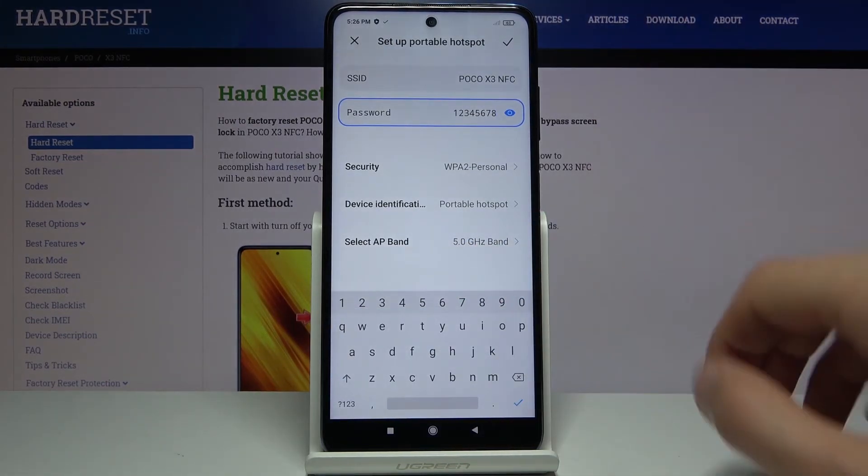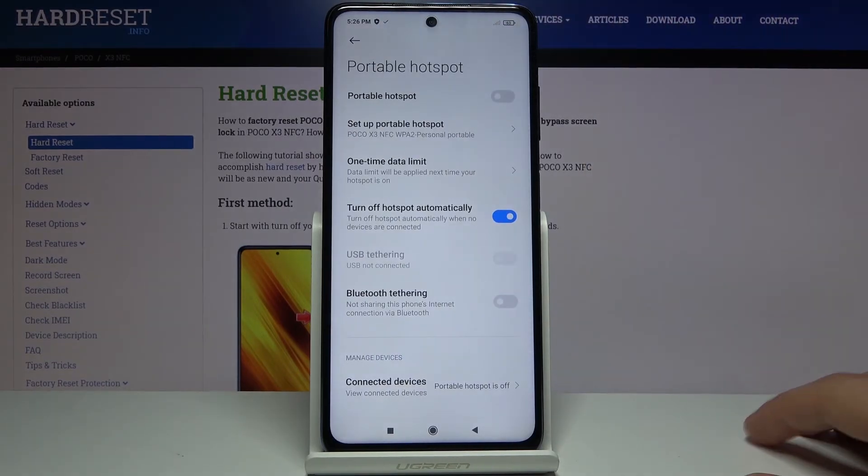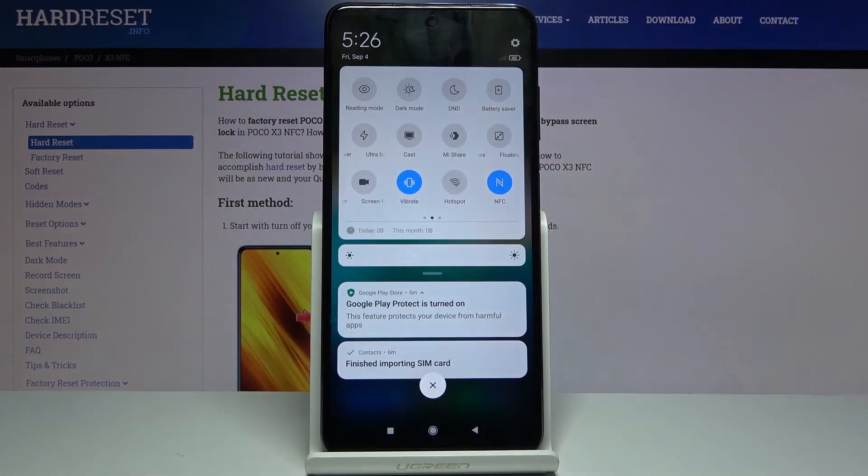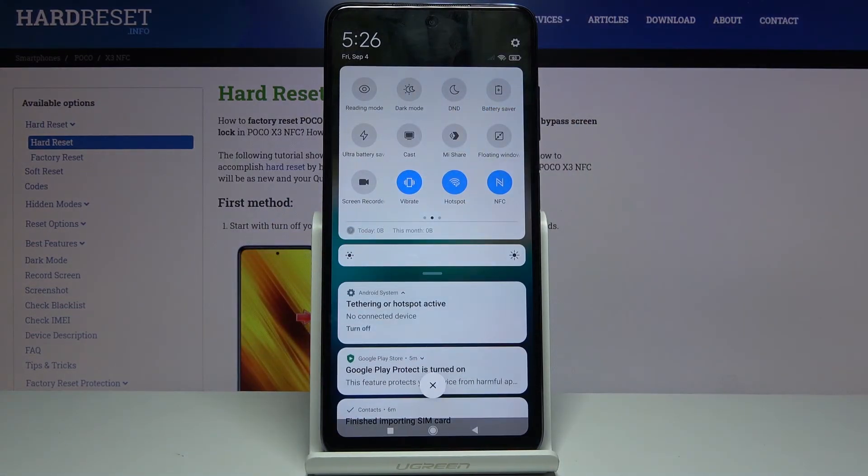Once all that is set, click on the check mark to save it and we're basically done with setting it up. All that's left to do now is tap on the toggle to enable it. And there we go.